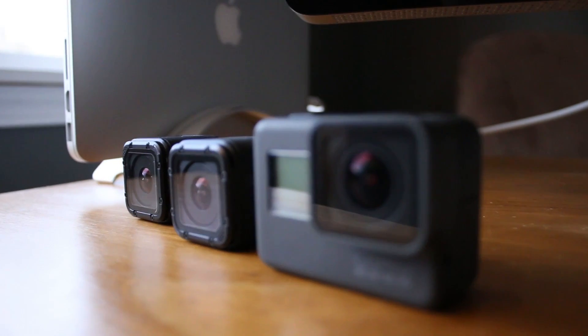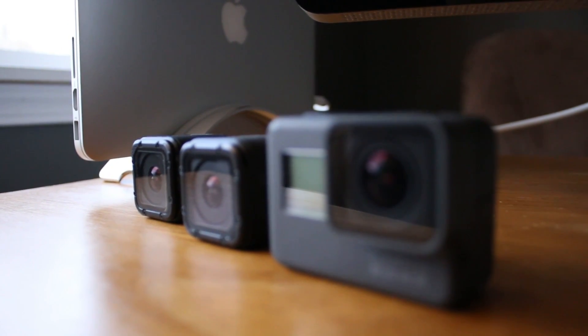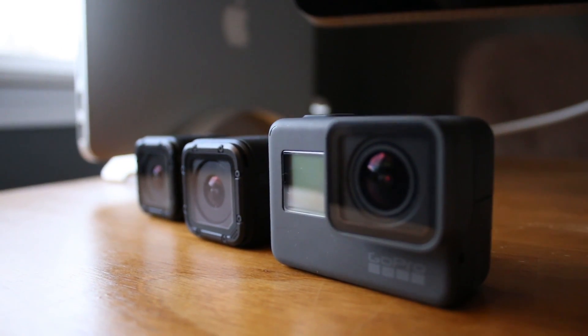The camera lineup currently offered by GoPro is a little bit confusing. If you're looking to purchase your first GoPro, or maybe just upgrade to the newest version, let's have a jargon-free, not-too-technical talk about what's currently available from GoPro so that you can figure out what camera is going to work best for you. We are talking late 2017, early 2018 here.